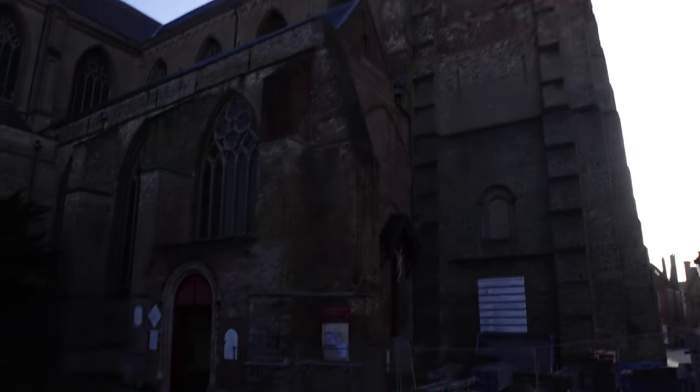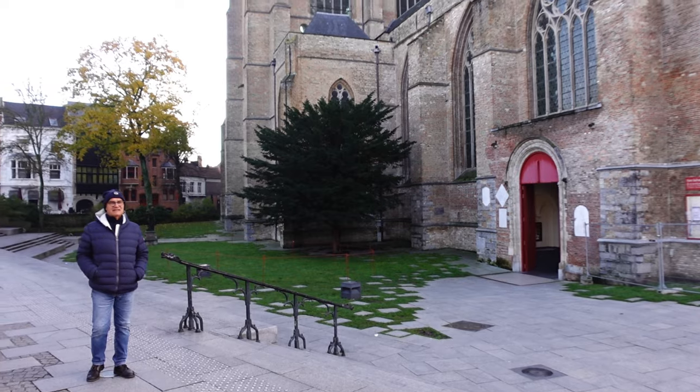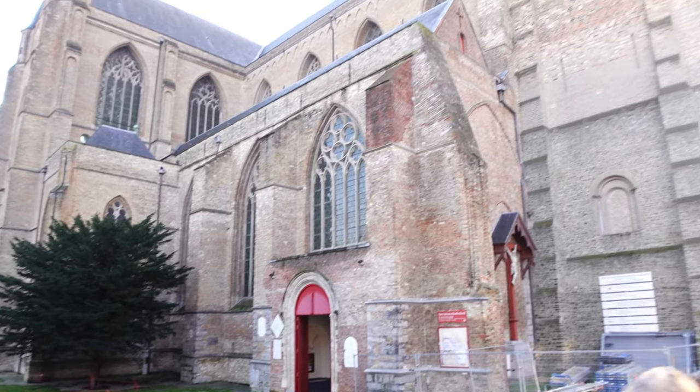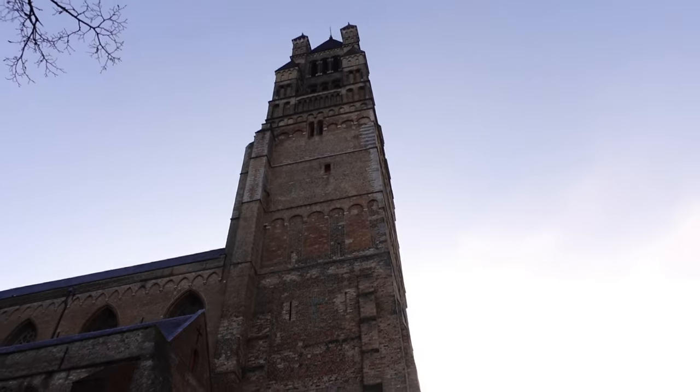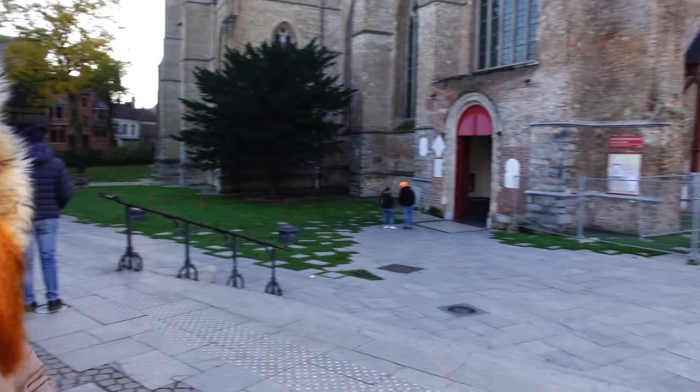It turns out there are two cathedrals that look very similar. One we butchered the name of, and this one is called Saint Salvatore's Cathedral. We were far away so they look the same from a distance — both spires look identical on Google Maps. We're going to go in and have a look inside.